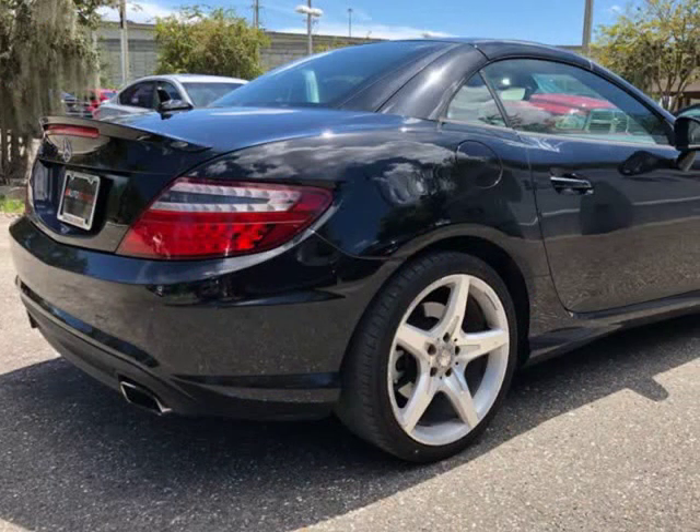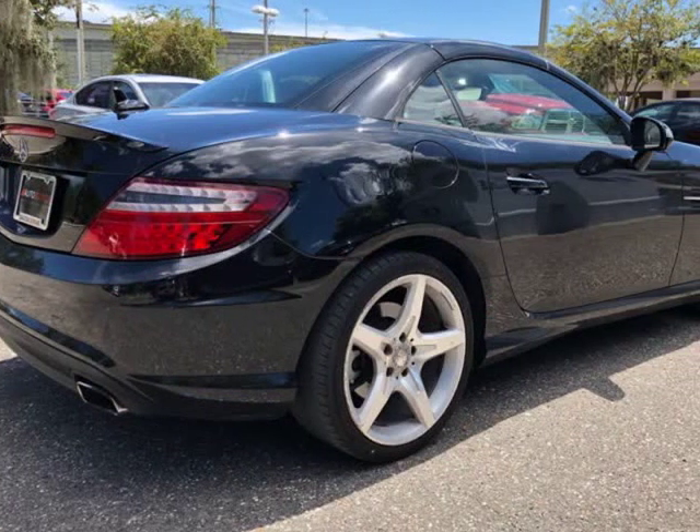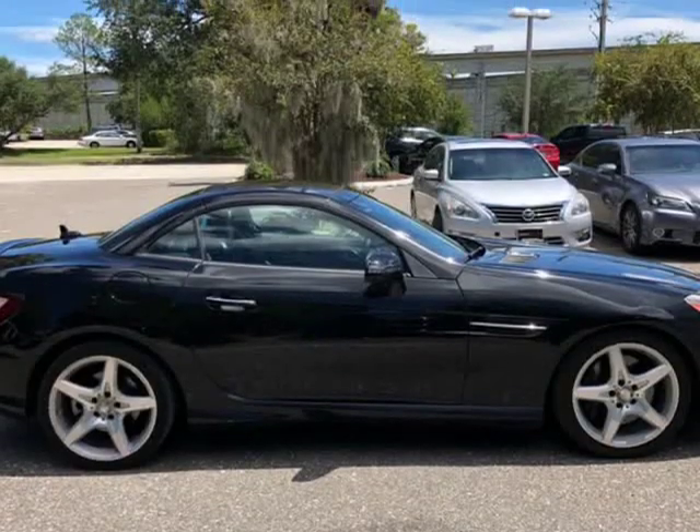Buying a car from us is easy. You can purchase the vehicle by paying cash, or you can finance through one of our partnered lenders.